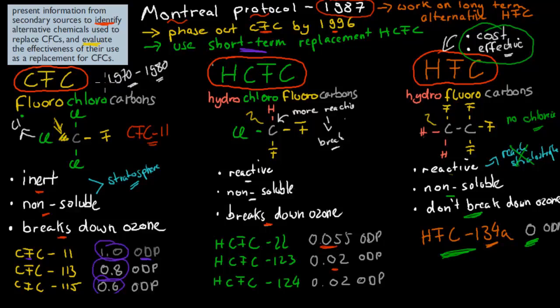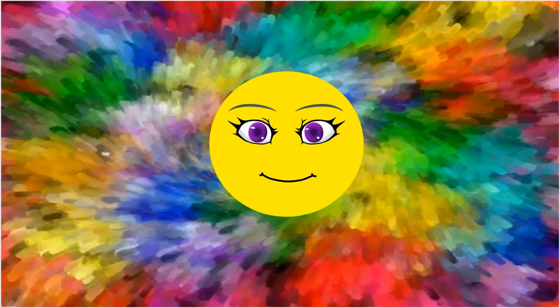To identify the replacements: HCFCs — hydrochlorofluorocarbons — with an example being HCFC-22. And HFCs — hydrofluorocarbons — with an example being HFC-134A, which has no ozone depletion potential. These are all alternatives as replacements for CFCs. I hope that was useful. Thank you for watching.